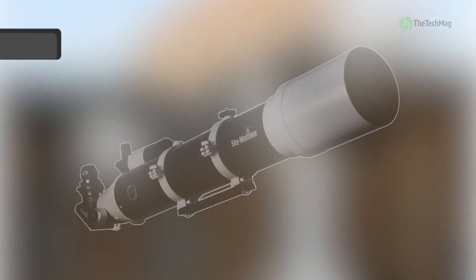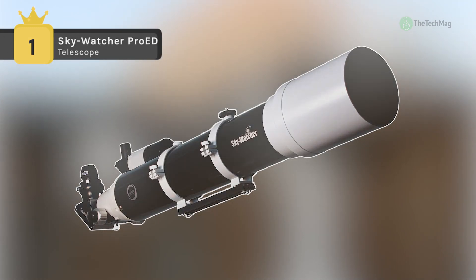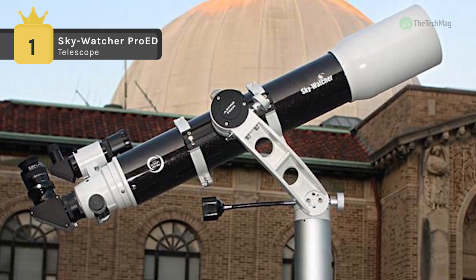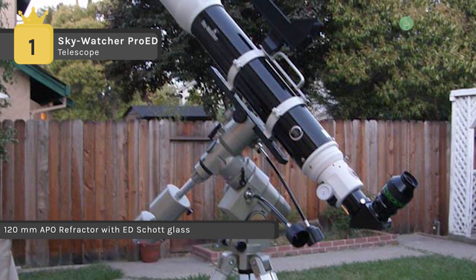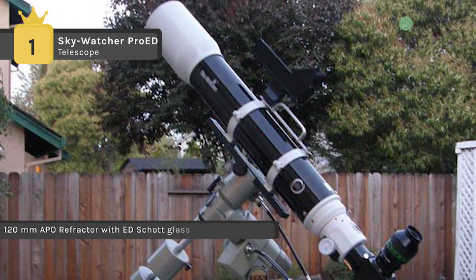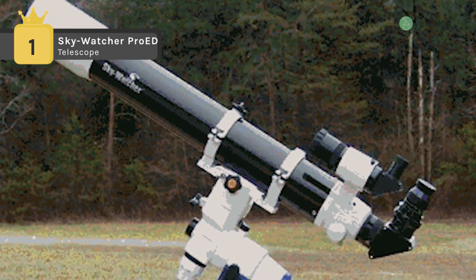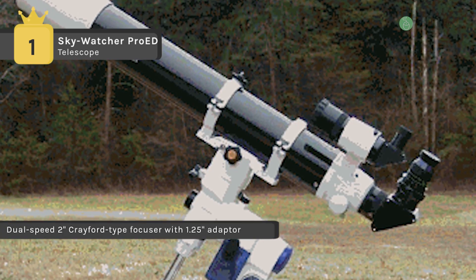Holding the first place among the list of best telescopes, we have the Skywatcher Pro-ED. It offers premium optical performance for the discriminating amateur astronomer. The refractors are coveted for their superb contrast, high definition, and coal-black sky background that makes stars appear like diamonds embedded in black velvet. It utilizes the most modern optical glasses and fabricating techniques to deliver the ultimate in high-fidelity astronomical imaging.